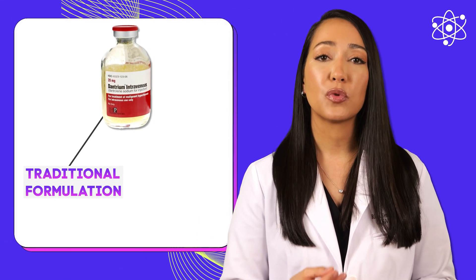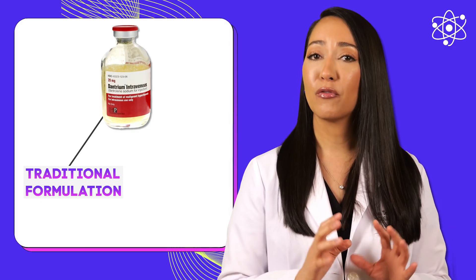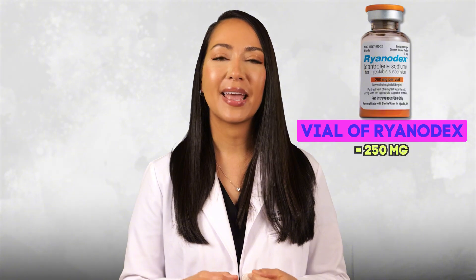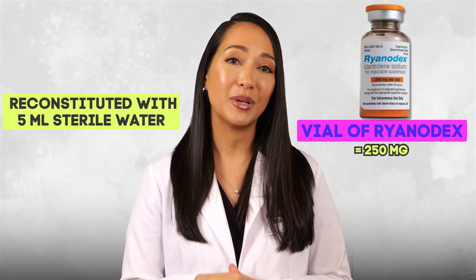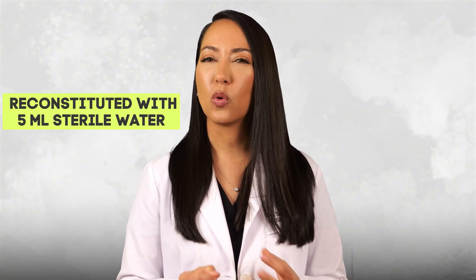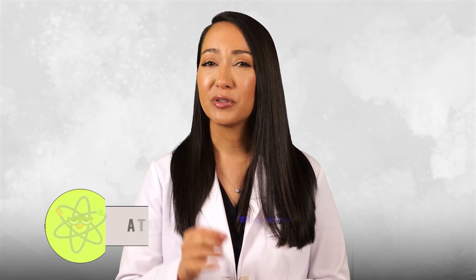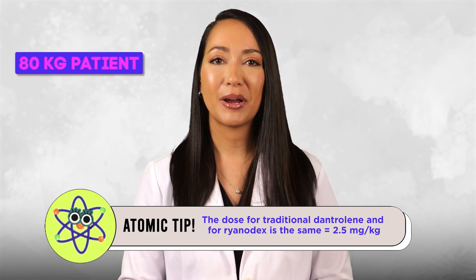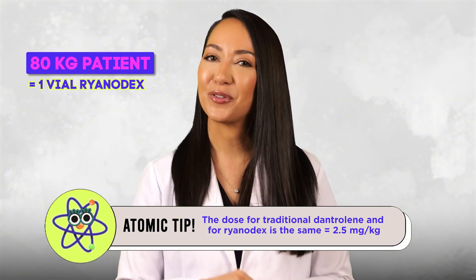It is essential that every operating room has dantrolene readily available, as delays in its administration can be deadly. Currently there are two formulations: the traditional formulation, which requires lengthy reconstitution, and a newer formulation called Ryanodex, which mixes more quickly but is more expensive. Each vial of Ryanodex contains 250 mg and is reconstituted with only 5 mL of sterile water, producing an orange opaque suspension. The dose is the same for either formulation — 2.5 mg/kg — so for an 80 kg patient, only one vial of Ryanodex is needed per dose.